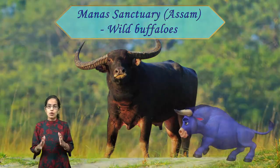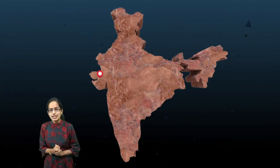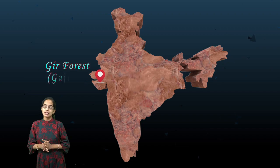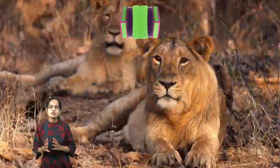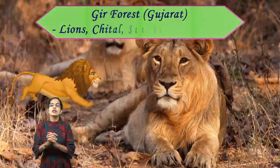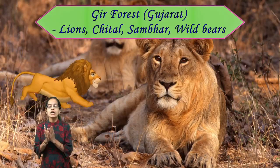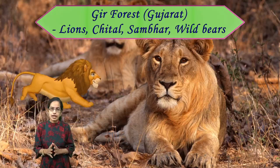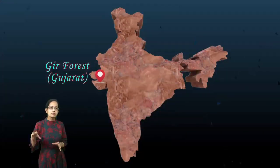Coming on to the next important location — in Gujarat is Gir Forest, known for its Gir lions, one of the most important species there. Along with that, you have cheetals, sambars, and wild bears found in Gir Forest. The regions of Junagadh and surrounding areas form the Gir Forest region.